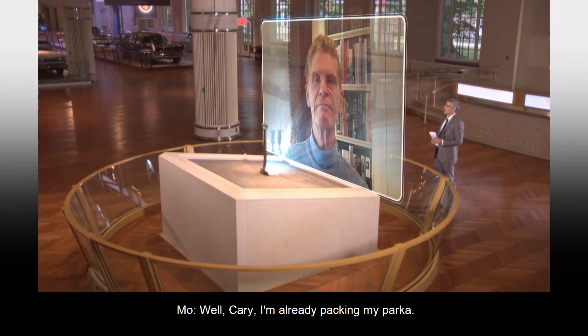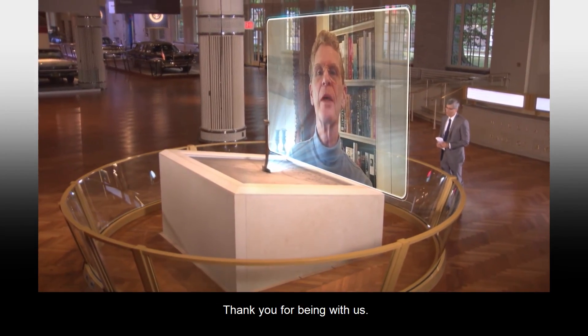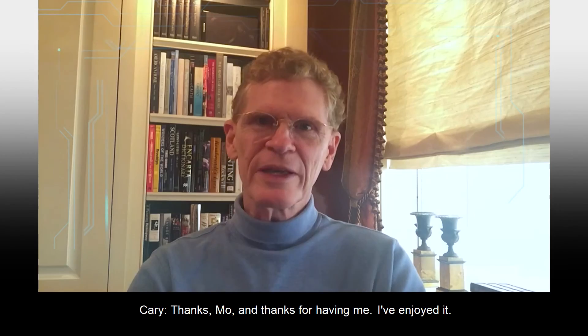Well, Kerry, I'm already packing my parka. Thank you for being with us. Thanks, Mo, and thanks for having me. I've enjoyed it.